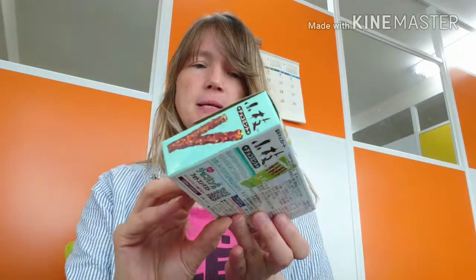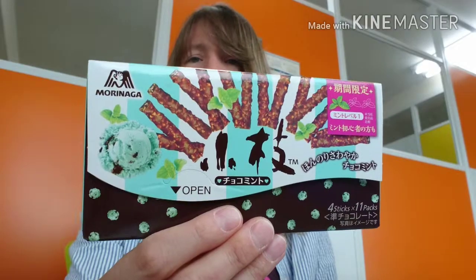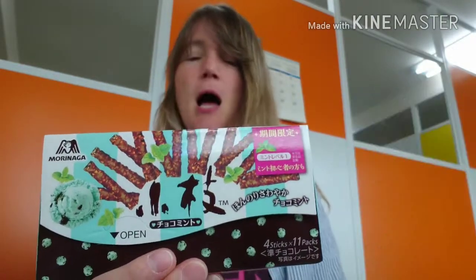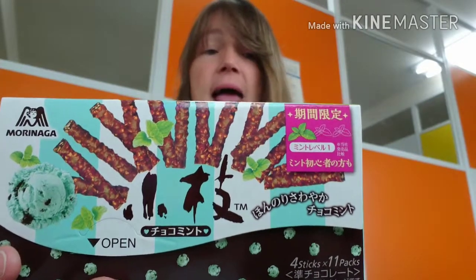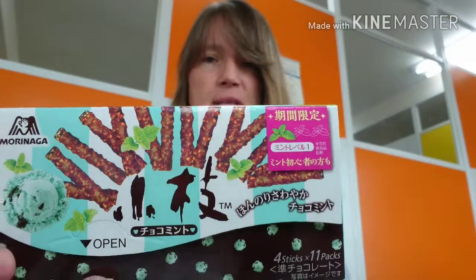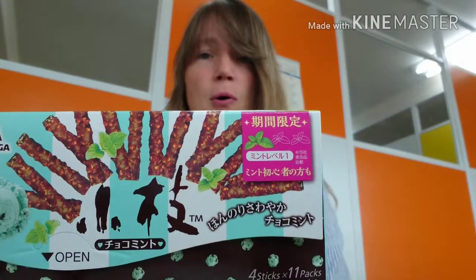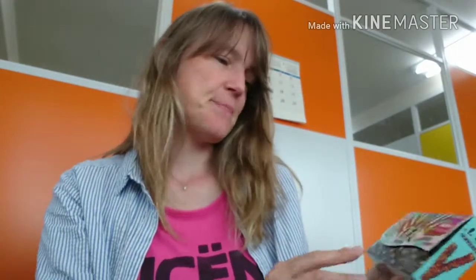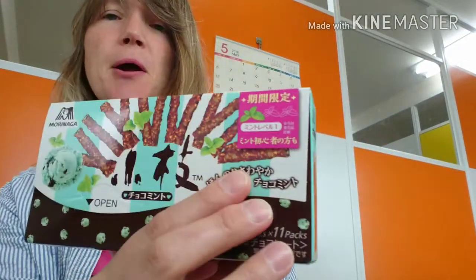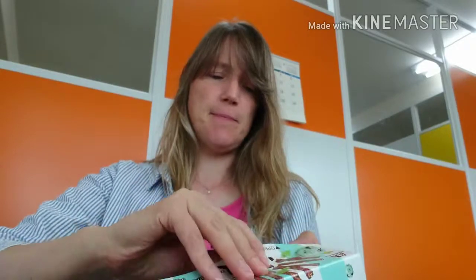Next, this one I was more interested in because I like these without the mint. Koida — chocolate mint version. Usually you can get these chocolates without the mint, just like with the bake, and I like them because they have nuts in them and I love chocolate with nuts. So this has nuts and mint and is also seasonal, only for summer. It says even people who haven't tried mint before should enjoy it. It's mint level one — so this is a very low level mint compared to the very high level mint of the other one. This shouldn't be too minty.